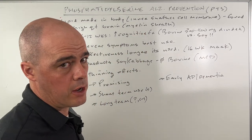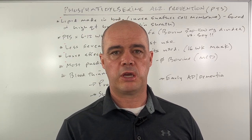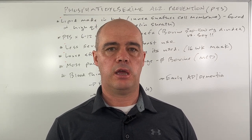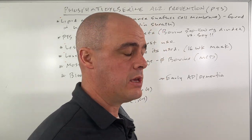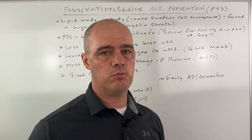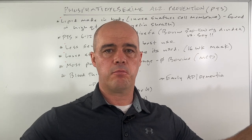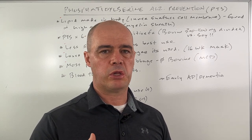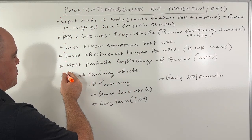Jumping back to the soy products — the original products that seemed to be helpful were derived from cows. But years ago there was concern over mad cow disease, and so they moved to soy and cabbage-based sources for deriving PTS. I really don't know if that's going to be as effective. I'm not a fan of soy products to start with, and even setting that aside, I don't know if plant-derived PTS products are going to be as effective as ones derived from other mammals.